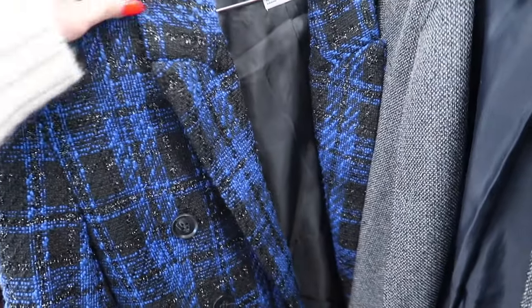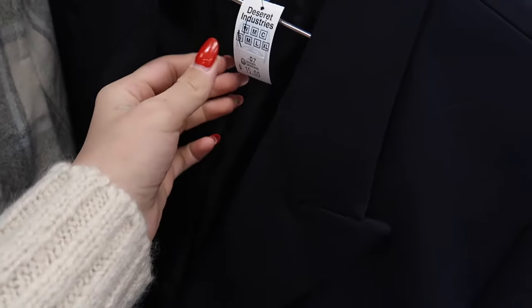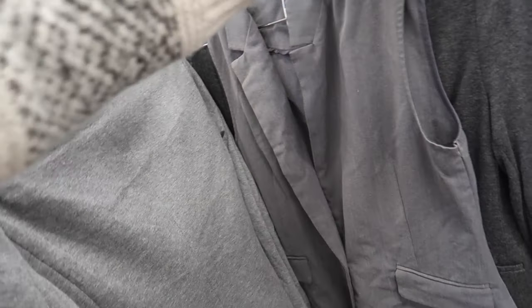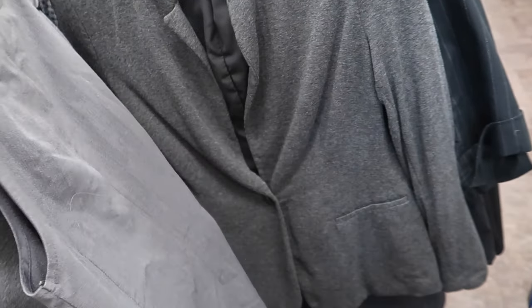Oh, that's cute — oh, this is nice. Zara, extra small. It's a little too man-ish for me, but it's cute — too boyfriend style. I love this, wait. Okay, that's a maybe. Like a dress — no, I couldn't wear it as a dress, could I? I don't think so.